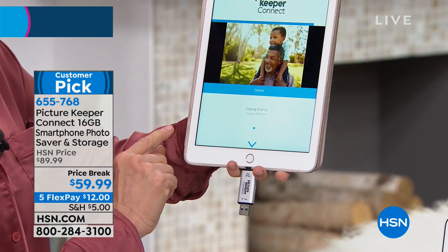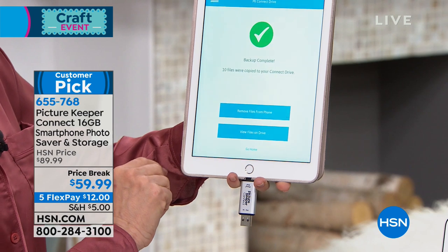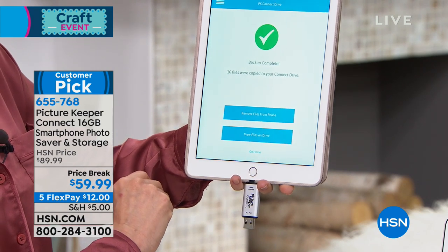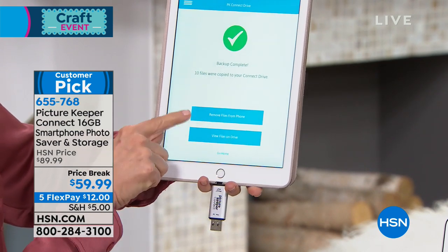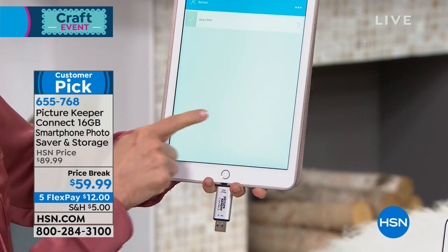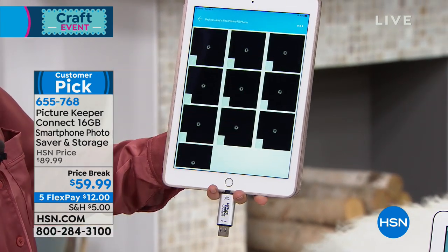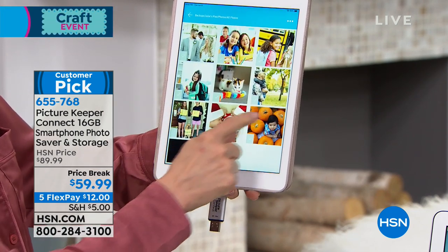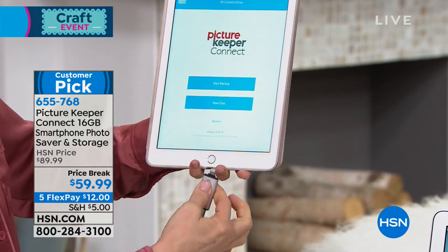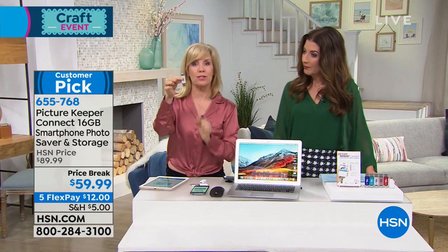I probably have 2,000 on my phone right now. It would take forever if you tried to transfer them one by one, or email them, or upload them. Now you can either delete them all or remove those files. I'm going to view the files just to double check — got all 10. Now you just pop this off. All of your photos — up to 5,000 — can be stored on this Picture Keeper connector.